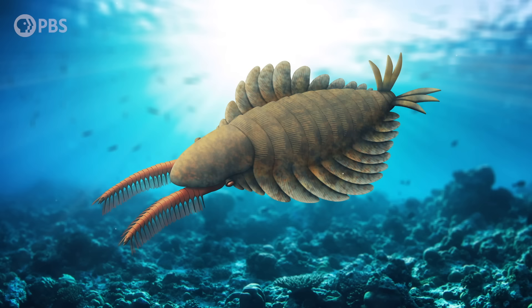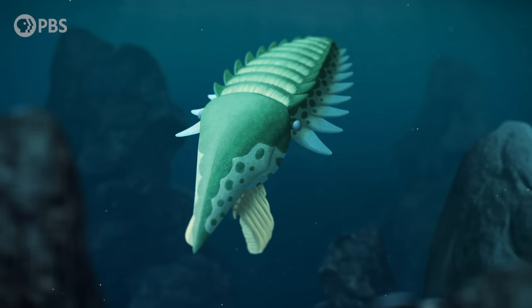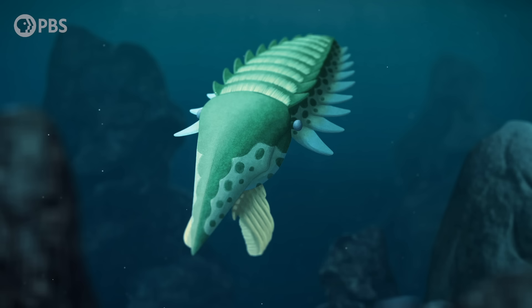So being a suspension feeder doesn't necessarily make for a large body size, and you don't always need to be huge to subsist on plankton. That means something else must have been going on in the late Cambrian to explain the rise of the biggest radiodont ever at the start of the Ordovician — and that something else was the tiniest revolution at the base of the marine food webs, one that would have extra-large consequences.